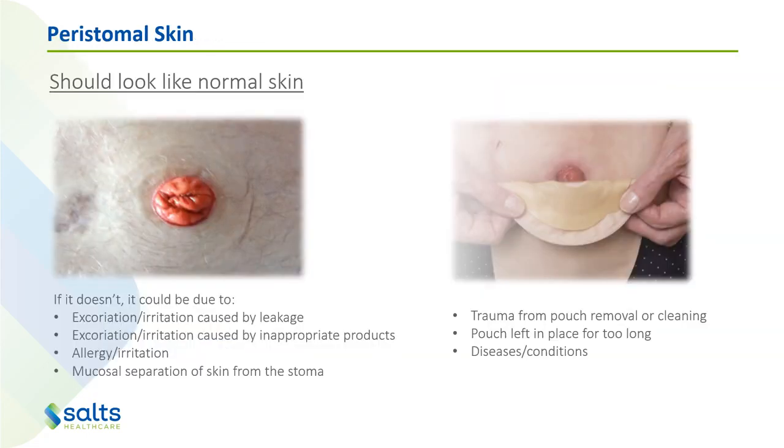A really important factor to remember is that peristomal skin — the skin surrounding the stoma — should look like normal skin. If it doesn't, it could be from a range of problems: excoriation or irritation caused by leakage or inappropriate products, an allergy, mucosal separation of the skin from the stoma, or trauma from removing the pouch or cleaning too harshly. We have a very strong adhesive sticking to the skin, so we need to take a lot of care when removing it. Patients undergoing radiotherapy often have more fragile skin, requiring extra care when removing pouches and cleaning the surrounding skin.